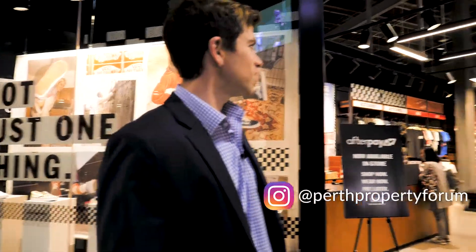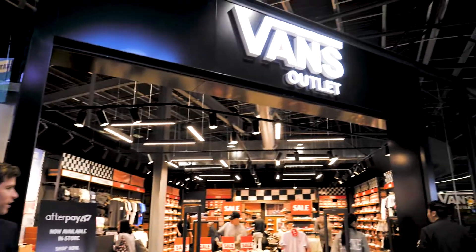A really popular new store is the Vans Outlet. This is really sought after — they constantly have some sales come through here.